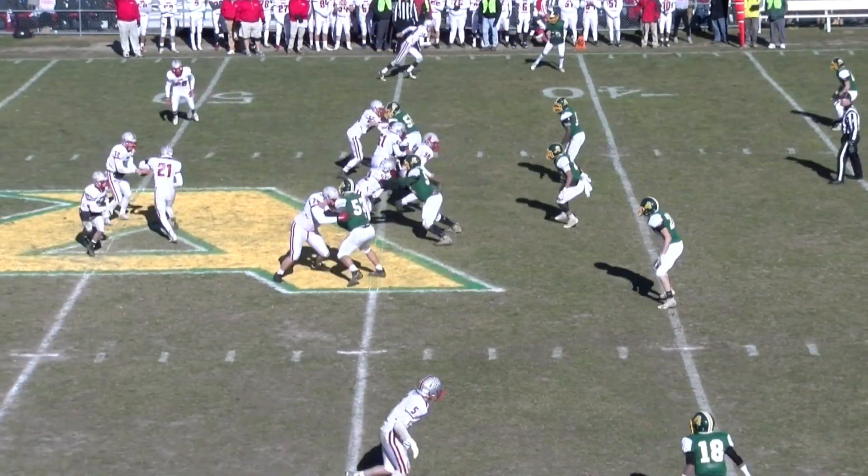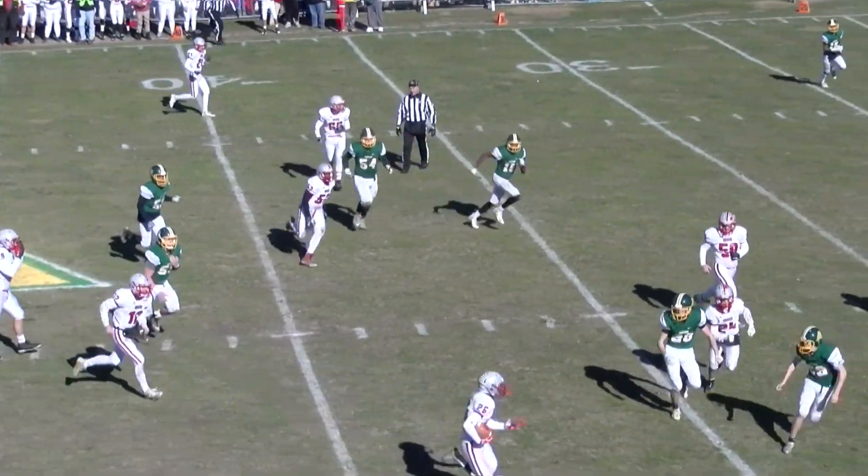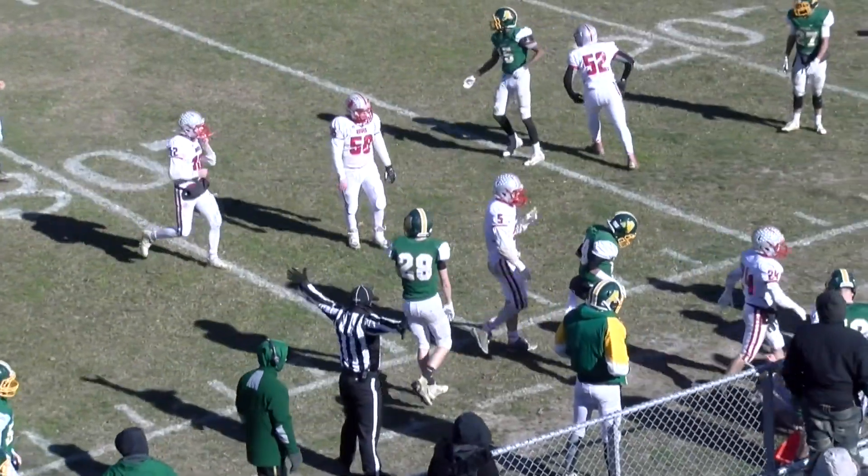Townsend trails at 6-0. This is going to be a reverse coming near side of the field. They've got some blockers in front too. This is Donlin, going to be pushed out of bounds at about the 31-yard line.